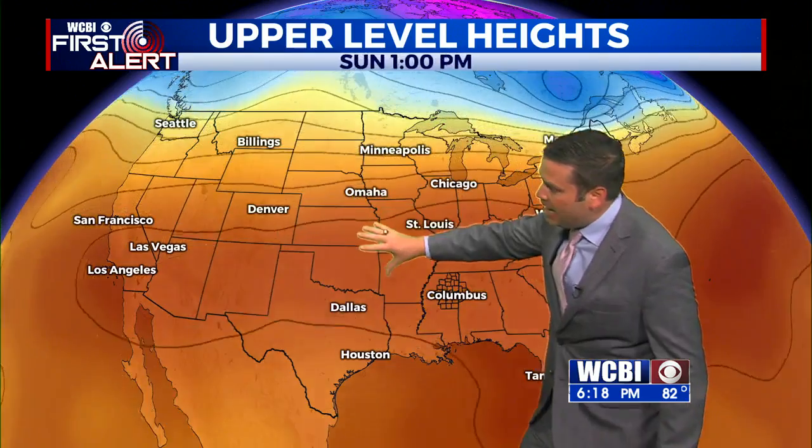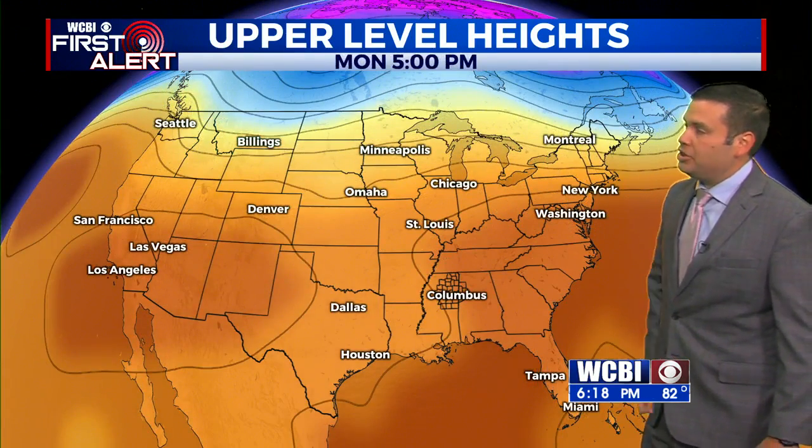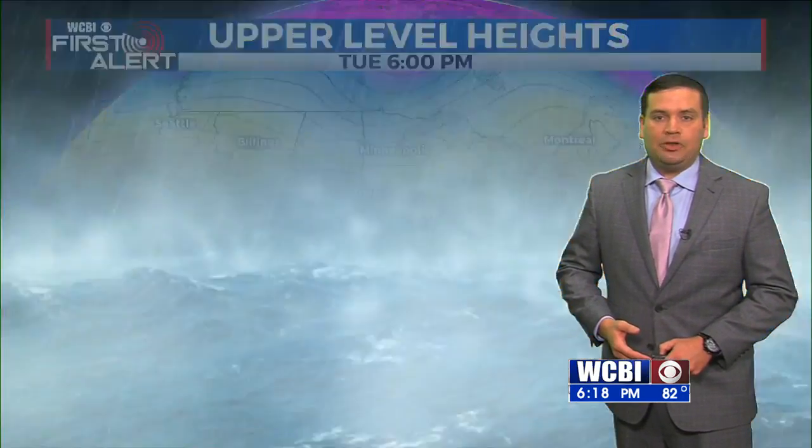Here's the situation though: as we press this forward, we'll see that ridge begin to flatten down. That provides more of a zonal-type flow that will give us the chance to see some return moisture from the Gulf of Mexico back into the region, providing the chance for some more isolated showers and storms. Note the time stamp — Monday afternoon and evening — that's when we expect to see the first maybe isolated, spotty showers, becoming more possible on Tuesday on into Wednesday and through the rest of the week.